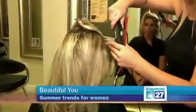Hair color is always in fashion, but what we're seeing more for the summer is warm or cool platinums, baby lights, or all shades of red.